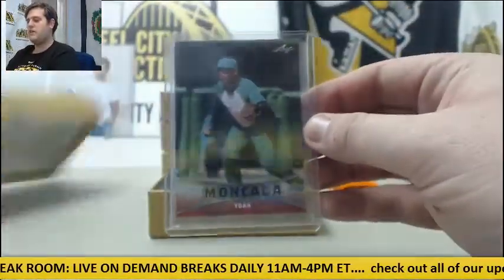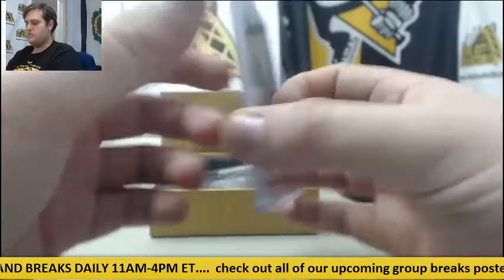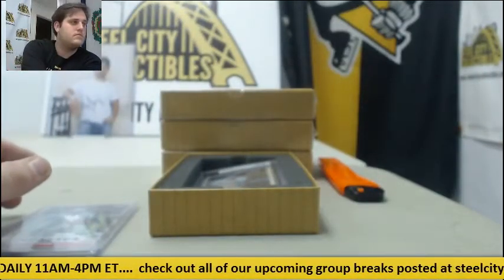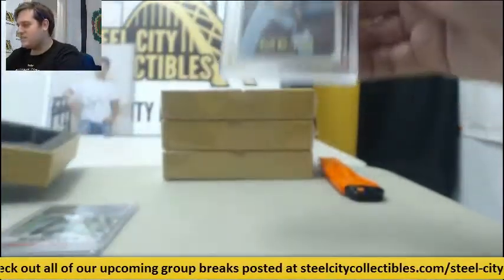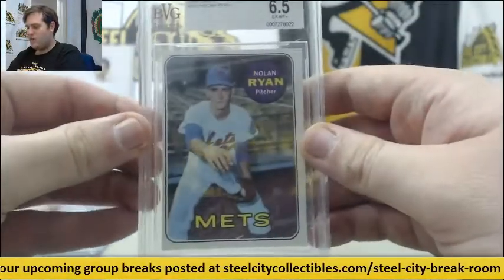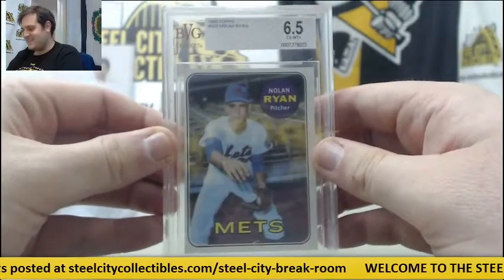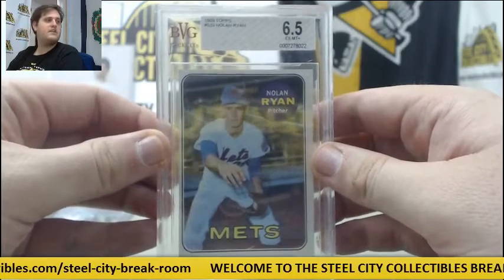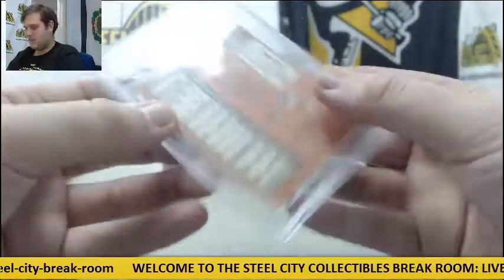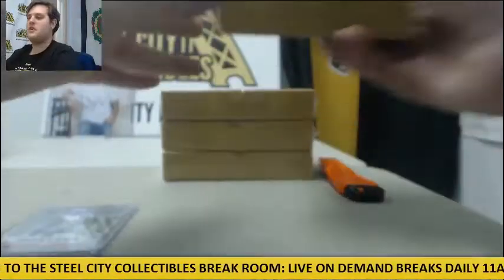Starting off — Yon-Mun Kata rookie card. Then what do we got here? 1969 Topps Nolan Ryan with the Mets. Look at young Nolan Ryan. 1969 Topps Nolan Ryan, graded 6.5. Back at grade 6.5, Nolan Ryan. Love seeing those old school Nolan Ryans.